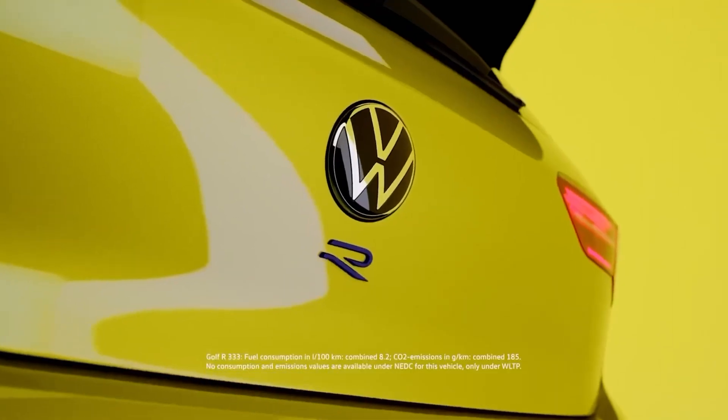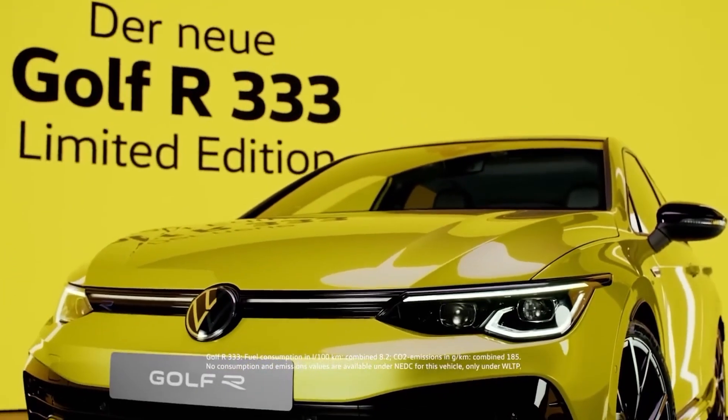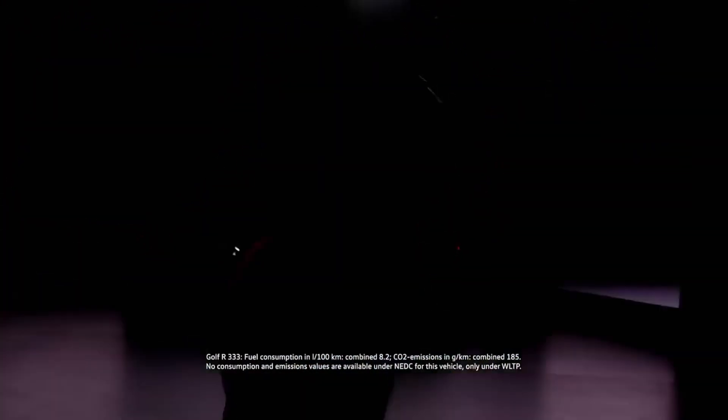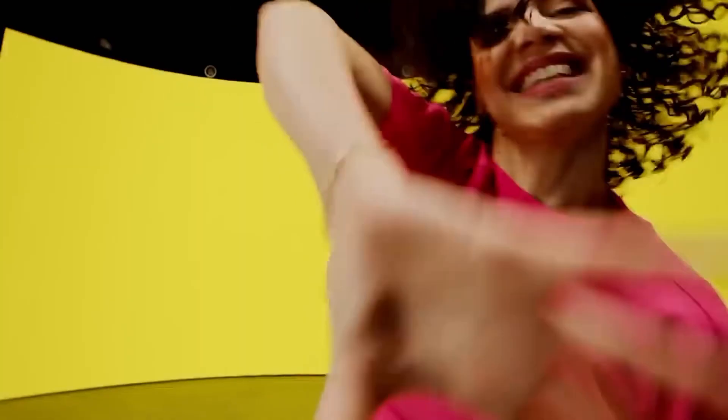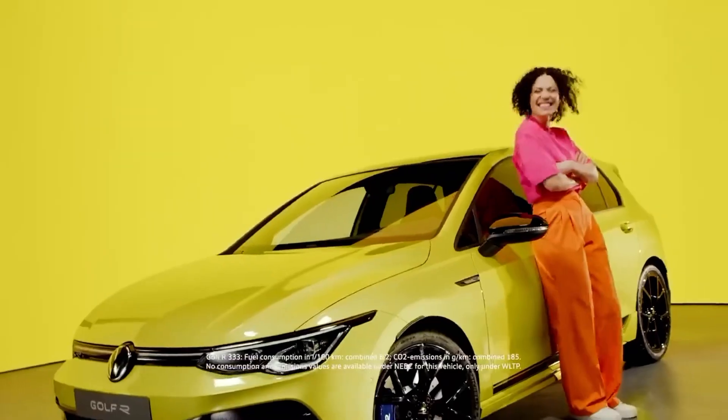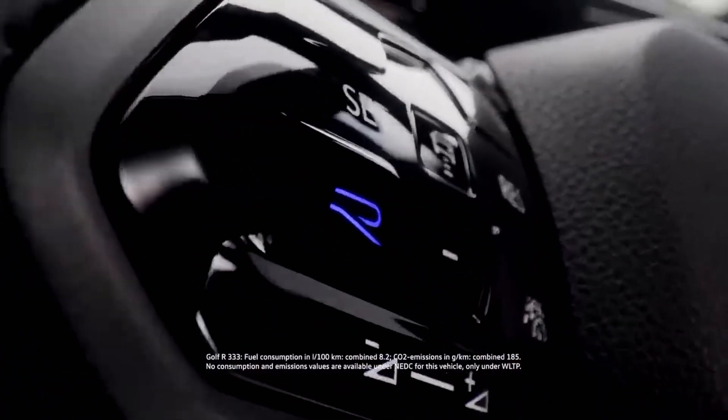What do you get for that massive sum? Exclusivity, for one, as VW is only building 333 of these special models. And street presence, as the 333 is finished in an eye-catching exterior hue called Lime Yellow Metallic. It also has black 19-inch wheels, a black roof, and 333 decals along the sides.